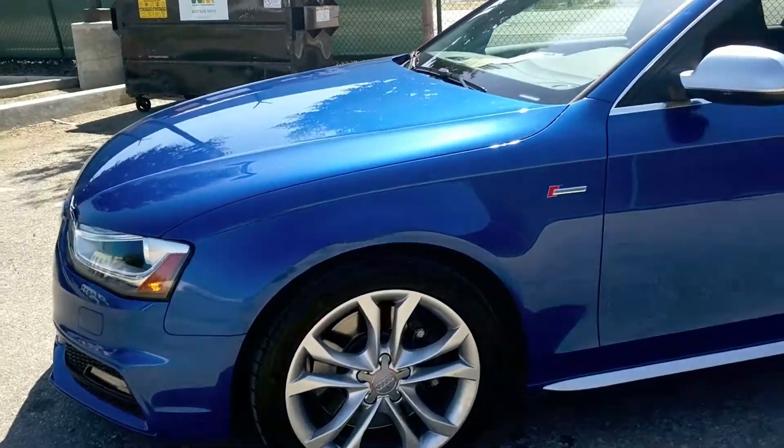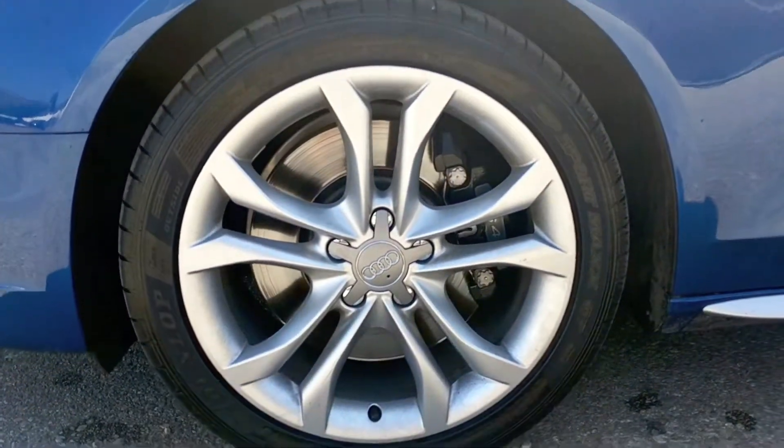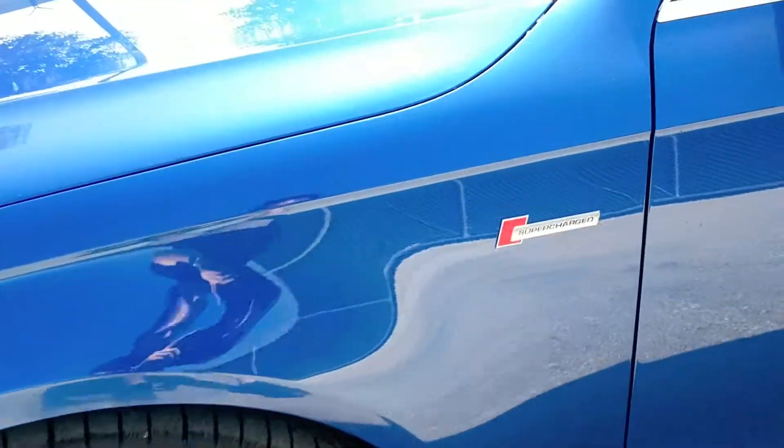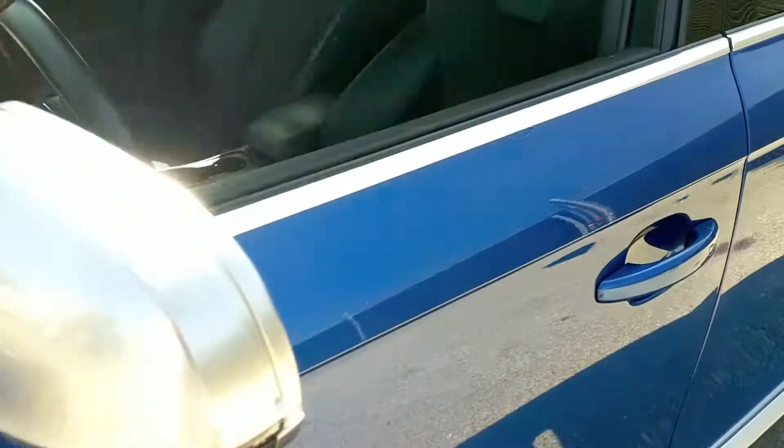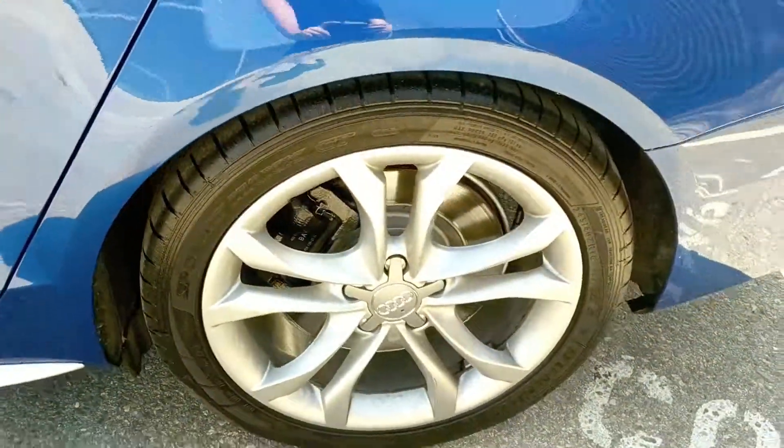This is a 2016 Audi S4 Premium Plus Quattro AWD Sedan. This car is powered by a supercharged 3.0-liter V6 mated to a manual six-speed transmission. This is a very fast and capable car.